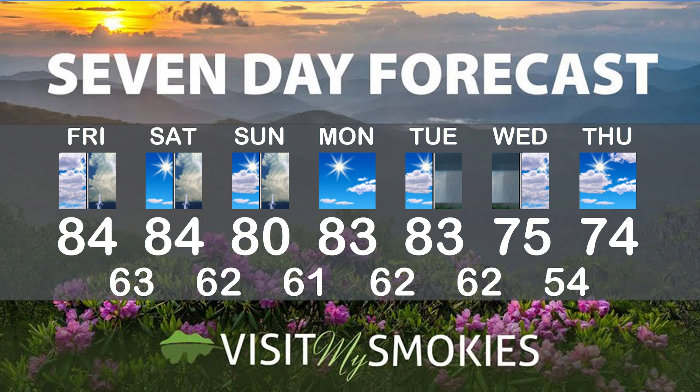Temps will still be in the mid-80s through Saturday, around 80 on Sunday, back into the low to mid-80s Monday with some sunshine. Then we get a cold front coming — Tuesday afternoon through Wednesday midday I think we're going to have some showers around, maybe some rumbles of thunder. And after that, highs will be into the 70s, and we'll get those nighttime lows in the higher elevations down into the 40s by next weekend. Until next time, we'll see you soon at VisitMySmokies.com.